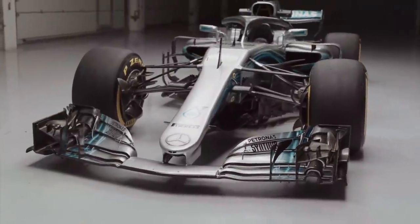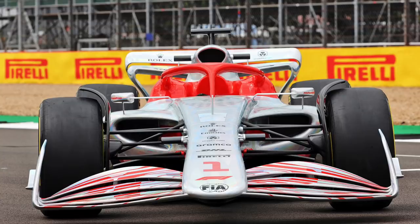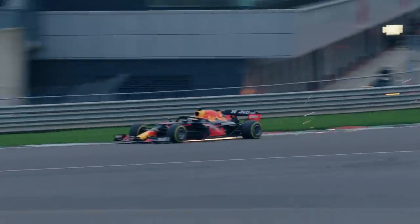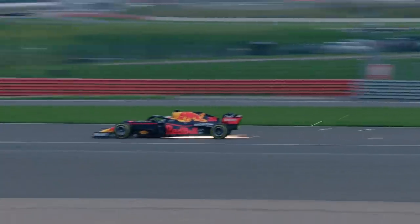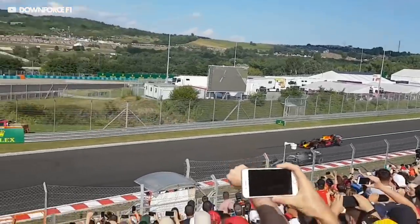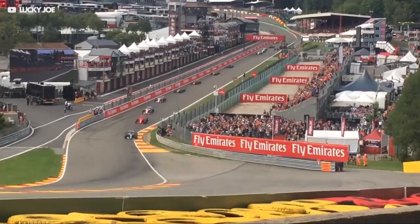Look at this front wing — loads of strakes, planes, and incredibly complex aero bits, boxy but very familiar. Now look at the 2022 version. Why does it look so weird? The current F1 cars generate an insane amount of downforce, but lots of turbulent dirty air as a byproduct. This removes some of the following car's downforce and makes it incredibly difficult to overtake.